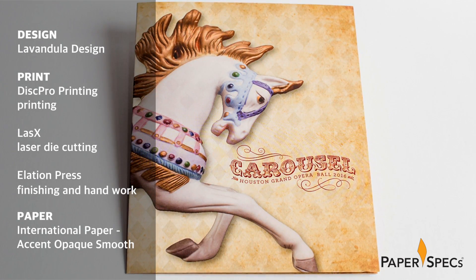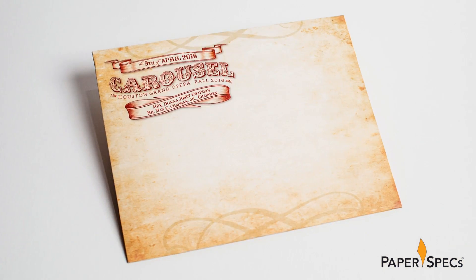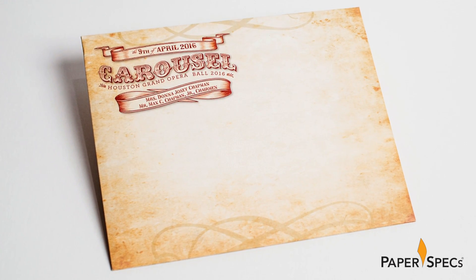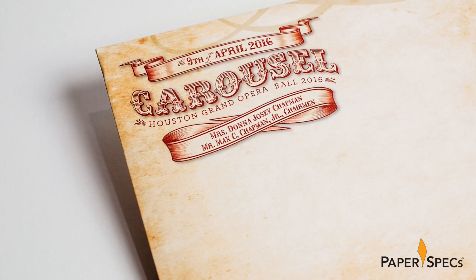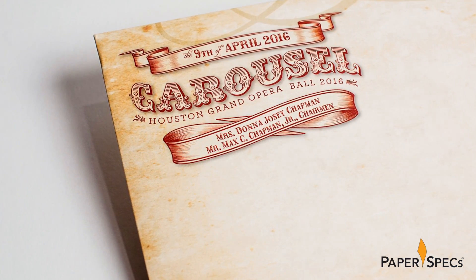However, the invitation for their 2016 Opera Ball fundraiser opened to reveal something that surprisingly and unexpectedly sprang to life. Crafted by Lavandula Design, the piece arrived in a distinctive oversized envelope, boasting a parchment-like pattern and strikingly designed logo for the ball's theme that year: carousel.